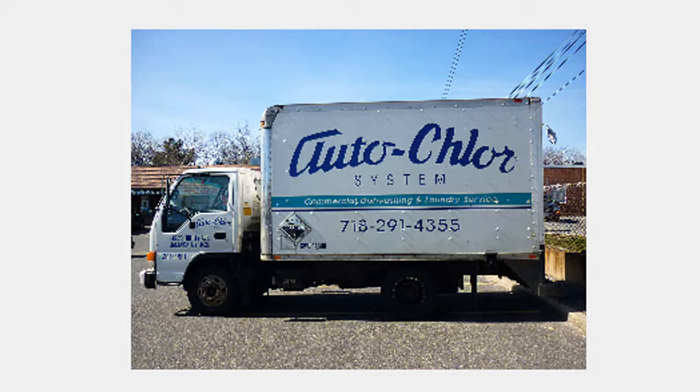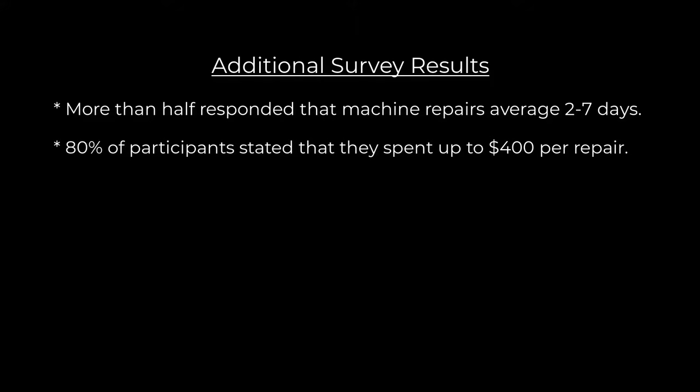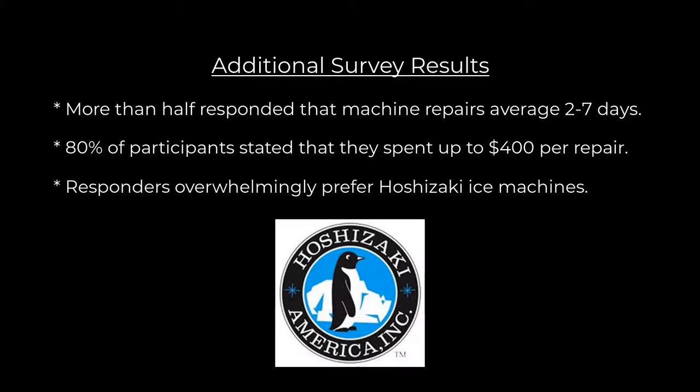The above-mentioned survey also revealed the following: more than half responded that machine repairs average two to seven days. Eighty percent of participants stated that they spent up to $400 per repair, and responders overwhelmingly prefer Hoshizaki ice machines. With commercial ice machines being so problematic and costly, why would anyone want to own one?